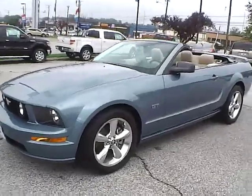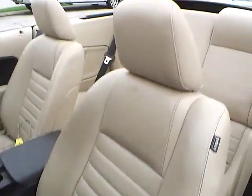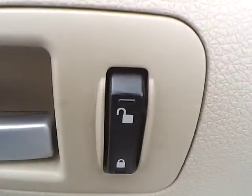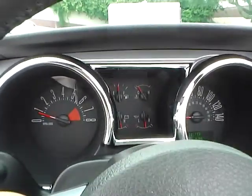So let's take a look at the interior of the vehicle. Inside we have medium parchment leather interior with the power driver seat. We also have power windows, power door locks, and power mirrors. We have a multi-function steering wheel, cruise control, and a nicely lit up gauge cluster.